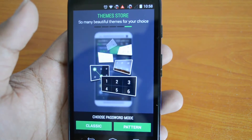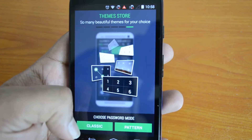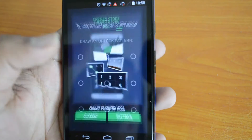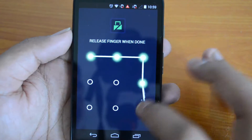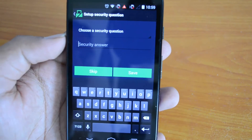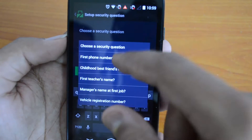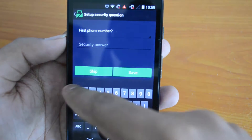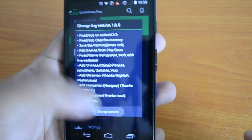You can lock using the classic or the pattern mode. Let's select a pattern — draw and unlock pattern. We'll select a simple pattern. For the security question, we'll select a security question and set the first phone number as one-two-three-four-five, then save.